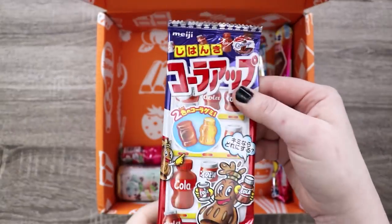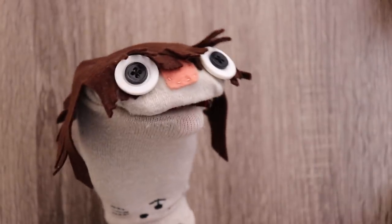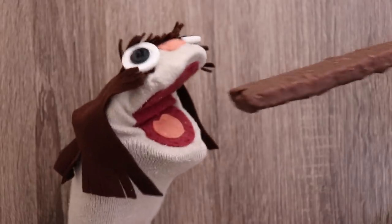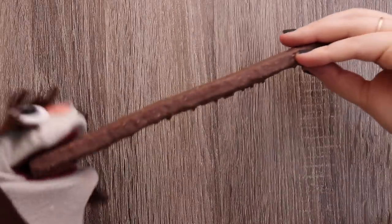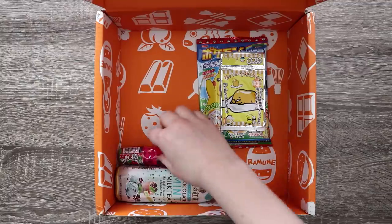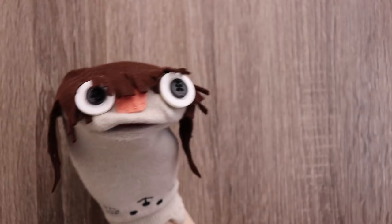We've got this cute vending machine cola candy — yep, it tastes like cola. Giant chocolate snack anybody? It's a chocolate covered wafer. We've also got some Ramune strawberry flavored candies — very powdery and sweet.